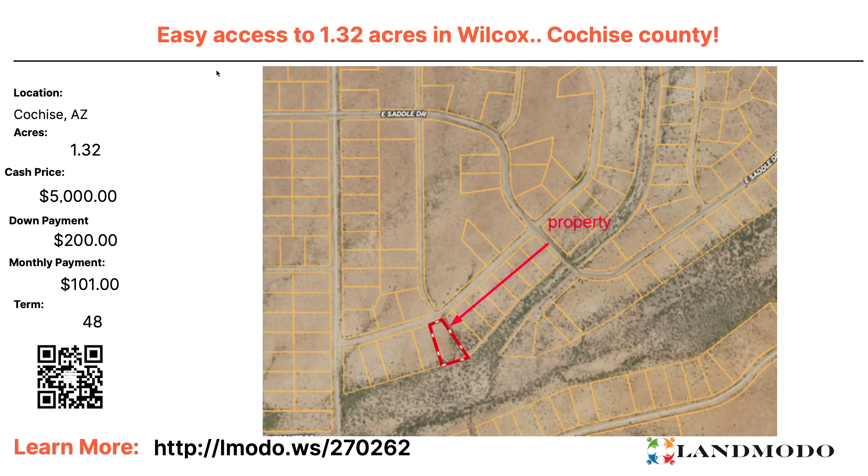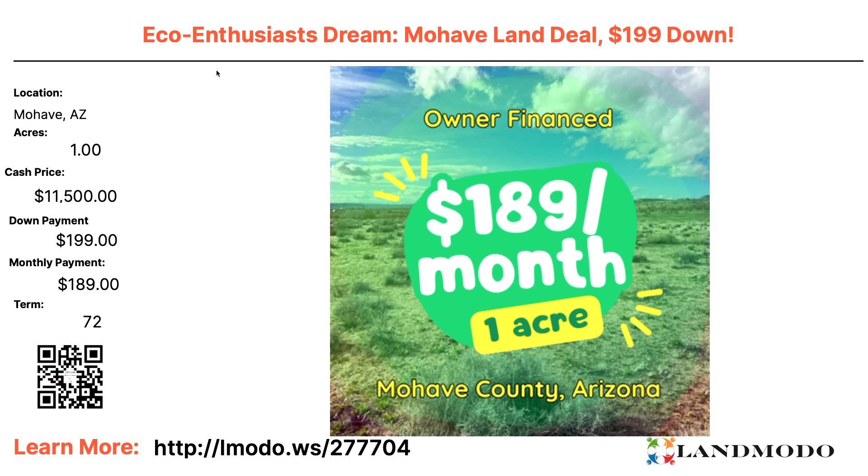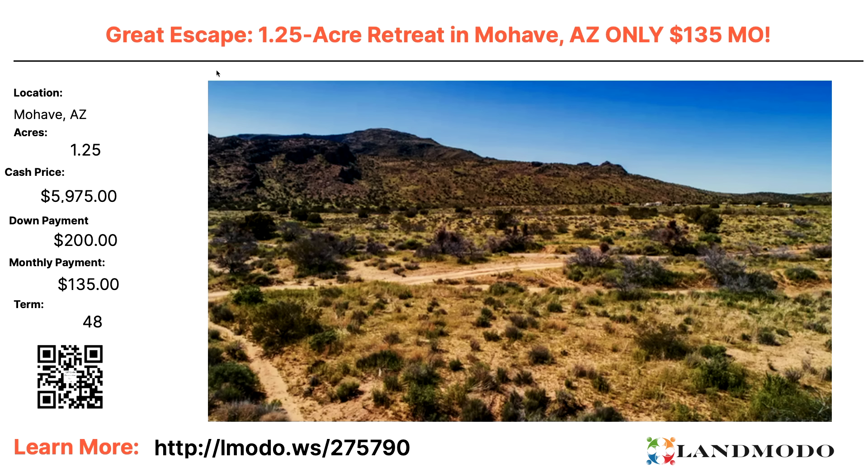Mojave County, Arizona — one acre. Eco-enthusiast dream. $11,500 or $199 down and $189 a month for 72 months. Property number is 277704. Another Mojave one-and-a-quarter-acre lot — you're escaping from everything here. Cash price roughly $5,975 with $200 down and $135 a month for 48 months. Property number is 275790. Mojave, 2.2 acres — cash price $9,600, bordering public land. $200 down and $200 a month for 47 months.